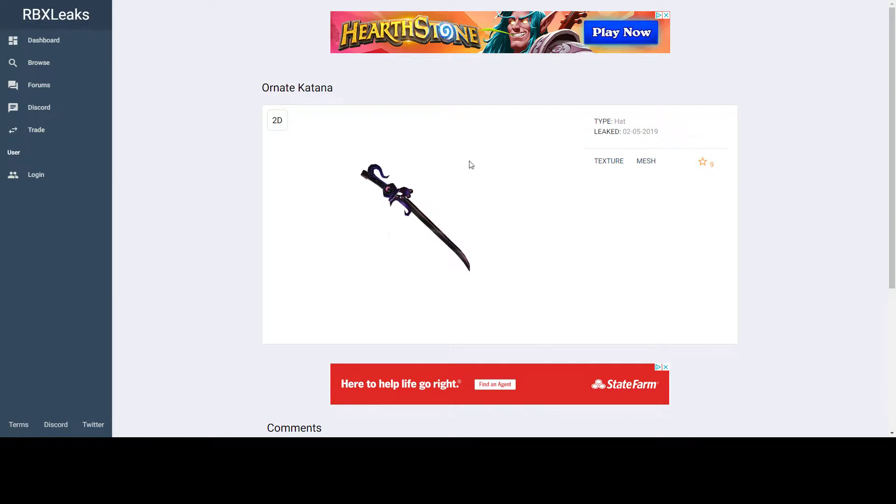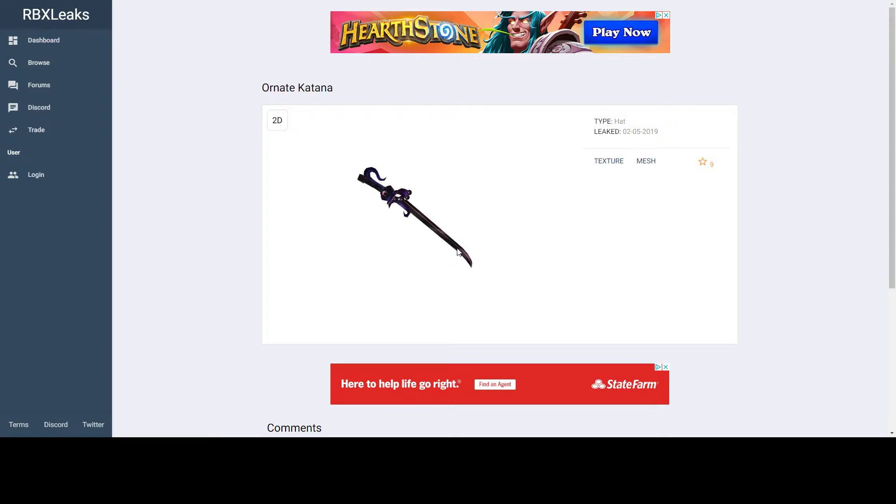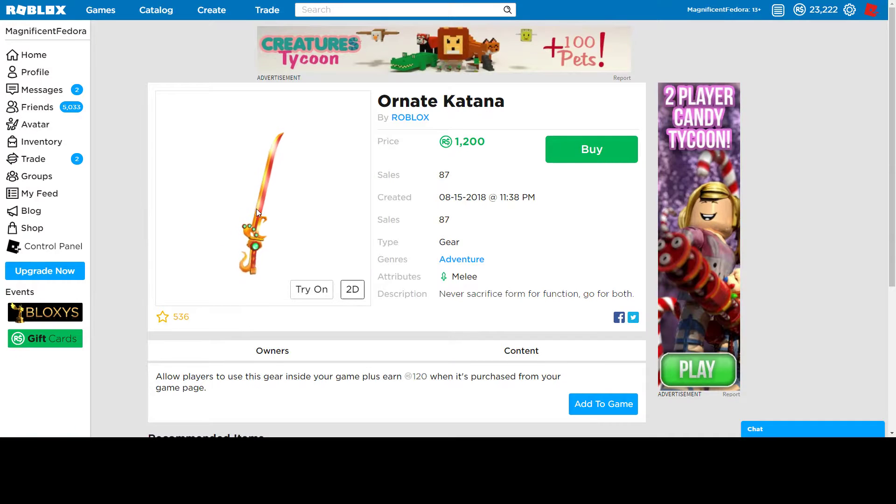I'm going to start with the Ornate Katana — this is a back accessory, which is weird. Because if you look at this one, this came out Labor Day Sale for 2018, and that one is a gear for $1,200, which is pretty random. This one is red and orange, and this one is like a dark black and purple. I think they're both pretty cool, but one is a back accessory and one is a gear, which is pretty weird.